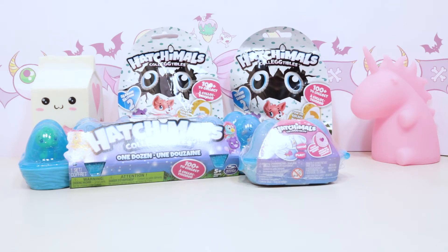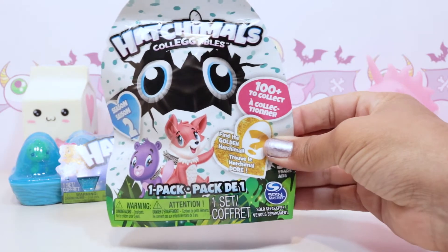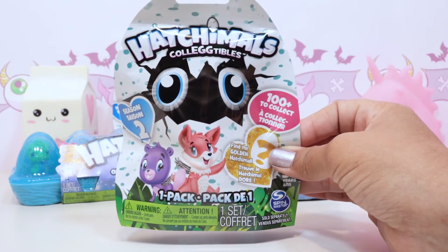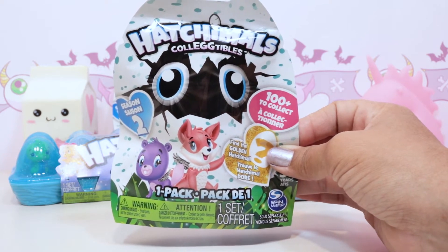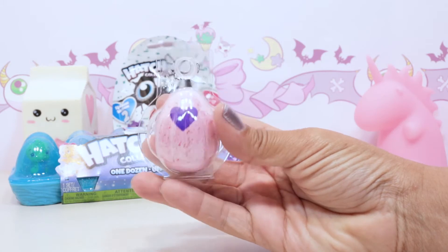Since we've got so many Hatchimals, let's go ahead and break this up into two videos. Let's start with our first batch to hatch. First we've got a Hatchimals one-pack blind bag - these are Season Two. All the ones they sent us were Season Two. Let's see who we've got.